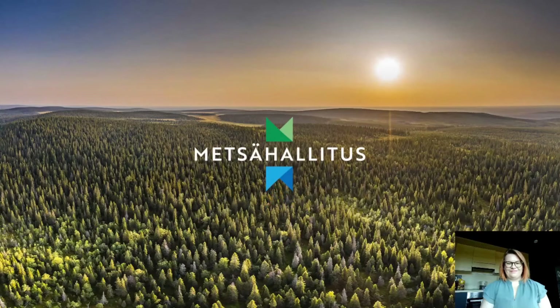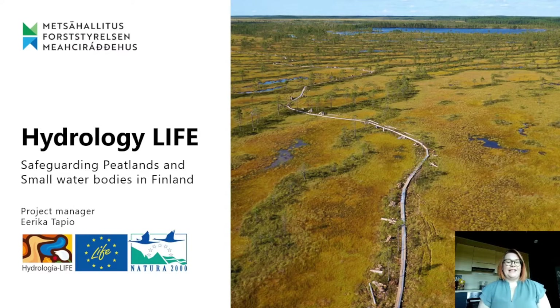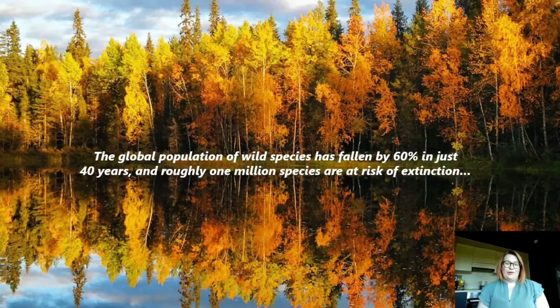Good day everyone. My name is Erika Tapio. I'm working as a project manager here in Metsähallitus Parks and Wildlife Finland. Currently I'm running this big project called Hydrology Life, which is safeguarding peatlands and small water bodies. Greetings from the Arctic Circle — or to be more precise, from my kitchen. We are gathered here not just to talk about restoration work, but because we want to make a change to the fact that we have biodiversity losses and climate change.